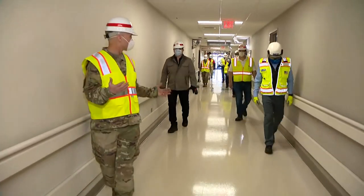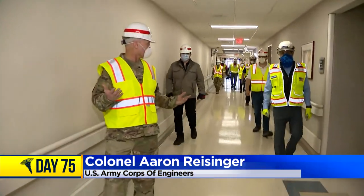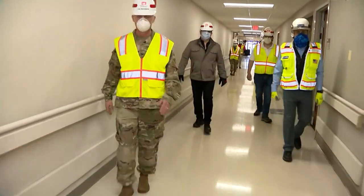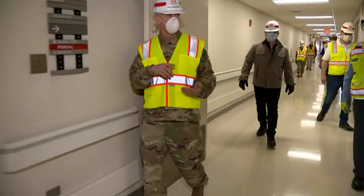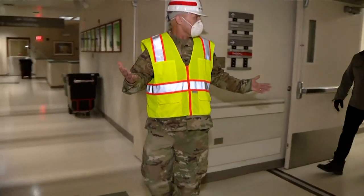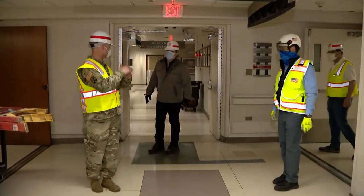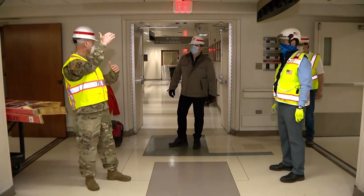We're looking at every potential space in the hospital to make it usable for patient space if we can, if it's a feasible option — whether it was an administrative office before or other spaces that are available that we could convert to patient spaces. We're looking at all of that. And that's how we're moving from a 350 capacity to potentially over 550.